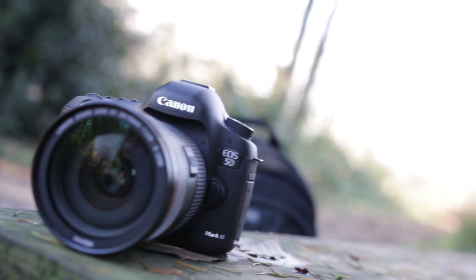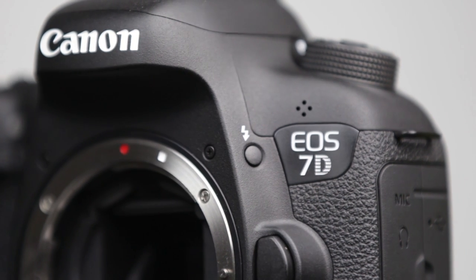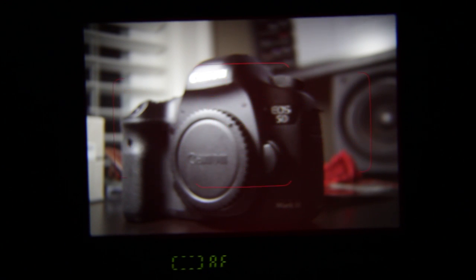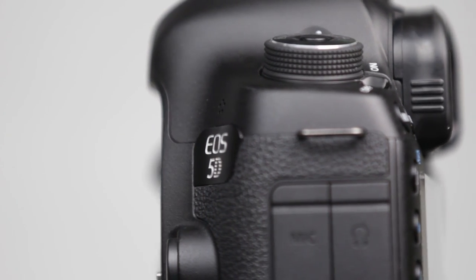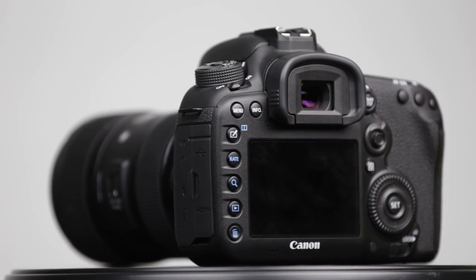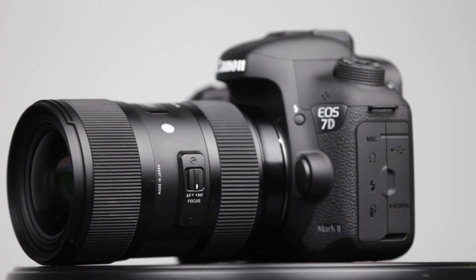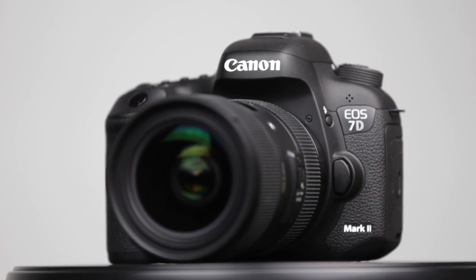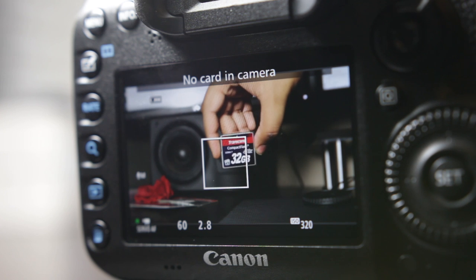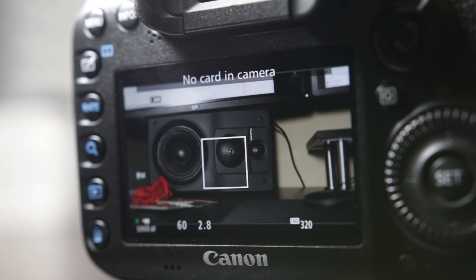Although the 5D Mark III may have advantages in sensor size, every other aspect of taking pictures and shooting video is more feature-rich on the 7D Mark II. Its autofocusing system has 65 cross-type points compared to 61 points on the 5D Mark III, of which only 41 are cross-type. The AF system is also faster and more accurate. The 7D Mark II also uses dual-pixel technology — a hybrid autofocusing system using phase detection in live view — making it one of the best autofocusing systems for a large sensor video camera.